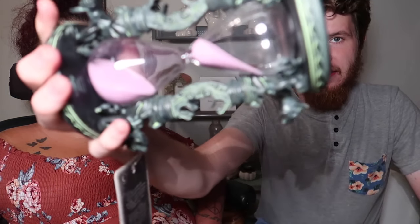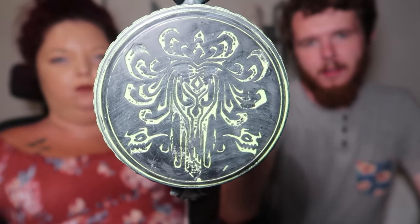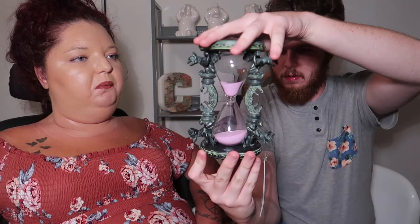I'm excited about this one — it is a Haunted Mansion hourglass. It was normally $35 so $20 off at the outlet. It's green and purple with cool purple sand. I saw it and really liked it.